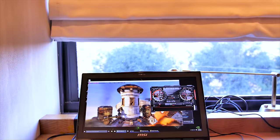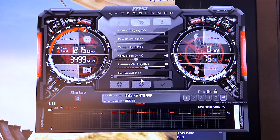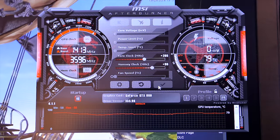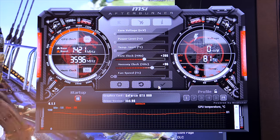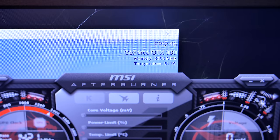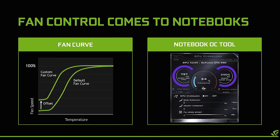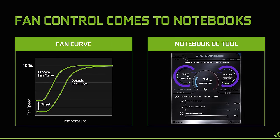We also got a chance to overclock the GTX 980 inside the MSI GT72, from 1215MHz all the way to 1421MHz — so 206 extra MHz on the core. The overclock will obviously vary from notebook to notebook based on cooling, but the target temperature is set to 82 degrees Celsius. Users will now be able to create custom fan curves for the GPU inside the notebook, which complements the overclocking ability perfectly.